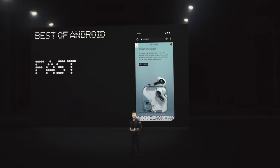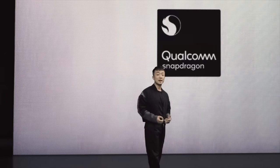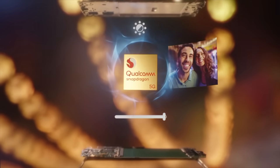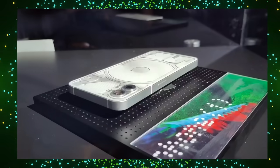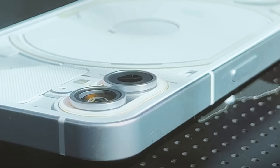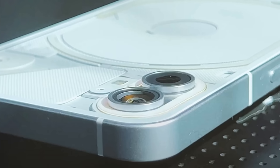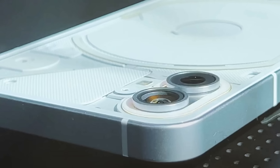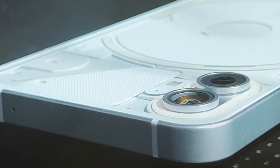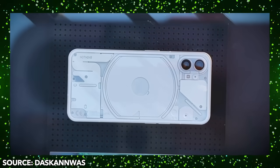Some of the key specs are confirmed for the Nothing Phone 1. It's going to be a very capable and very powerful phone thanks to the new Snapdragon 7 Gen 1 — a very strong processor that is almost flagship level, but at a much cheaper price. This phone is not going to cost a kidney. Apparently, it's going to be in the around $500 range, close to Samsung's Galaxy A73, but with a Snapdragon 7 Gen 1 it's definitely going to be more powerful than the Galaxy A73. It's also got 45W fast charging, which is confirmed. The dual cameras on the back will likely be Sony sensors, so we're looking at a wide and ultra-wide angle setup.